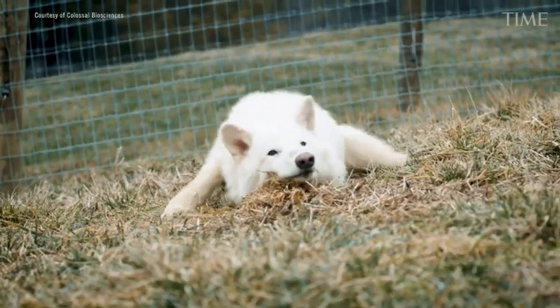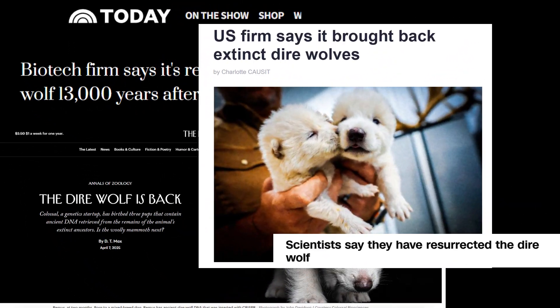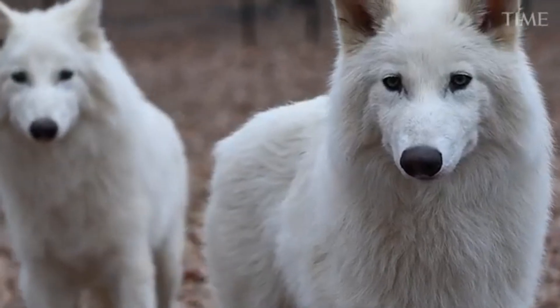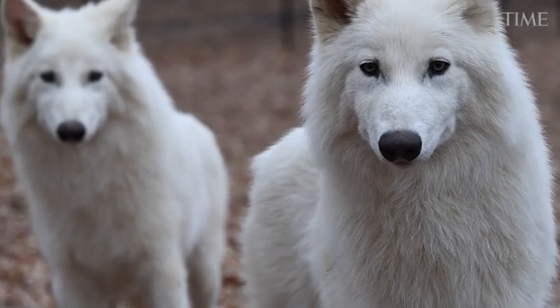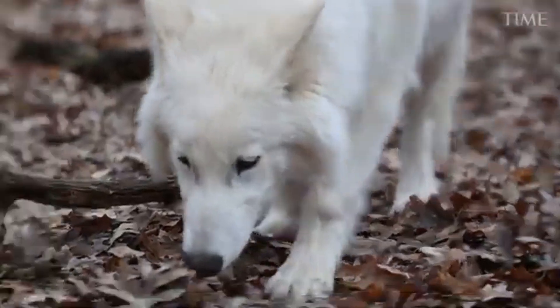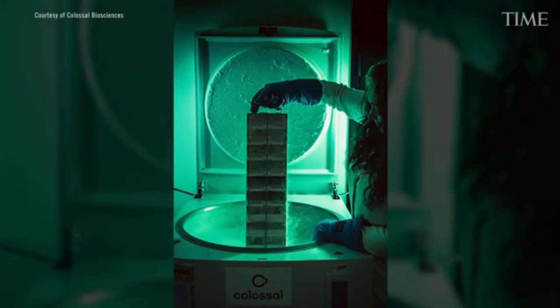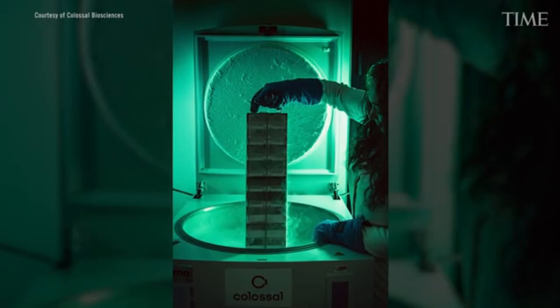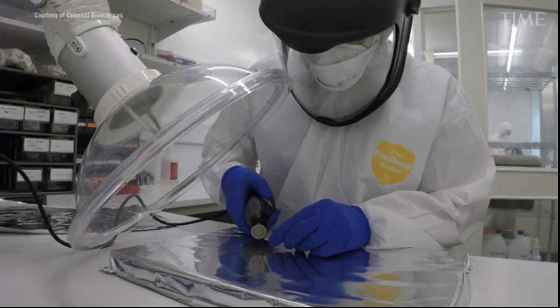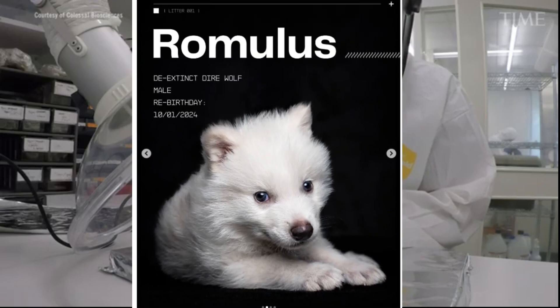This kind of visibility brings exciting science into the public eye, but it can also create confusion. Some headlines implied that the direwolf had literally returned, when in fact these are genetically modified grey wolves engineered to express a handful of direwolf-like traits. For those of us in science communication, this presents a challenge: how do we engage the public with emerging technologies while still clearly defining what's been achieved and what hasn't? Because when the storytelling is too good, it can overshadow the science itself.